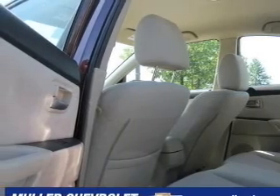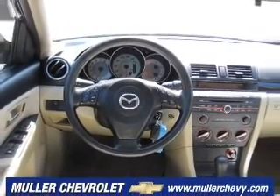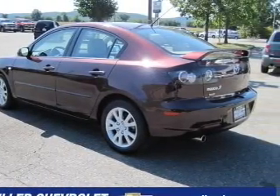For your peace of mind, this Mazda 3 also comes with the following safety features: child safety locks, front ventilated disc brakes, and a passenger airbag.